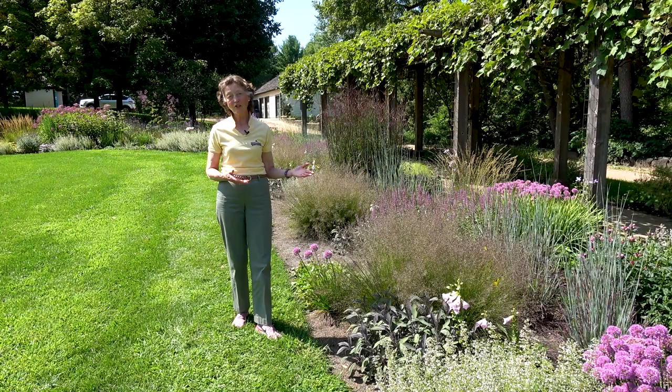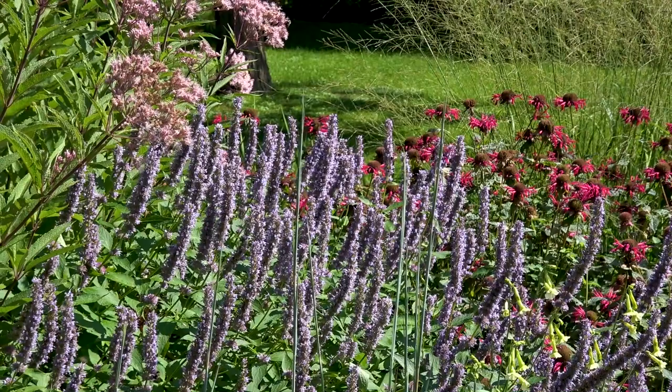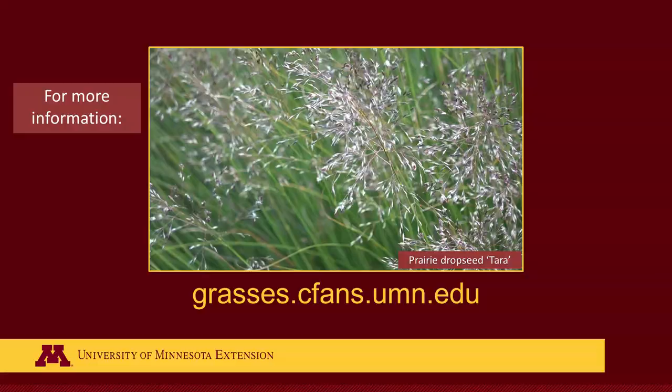Nuremberg Gardens is a wonderful place to see great examples of perennials with grasses. For more information, go to the website grasses.cfans.umn.edu.